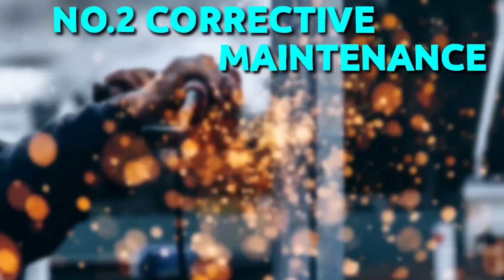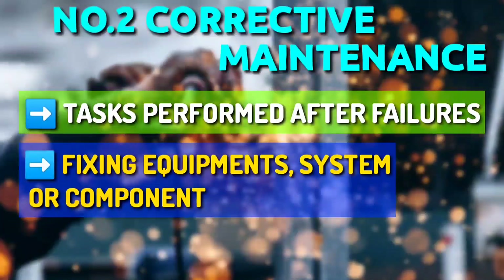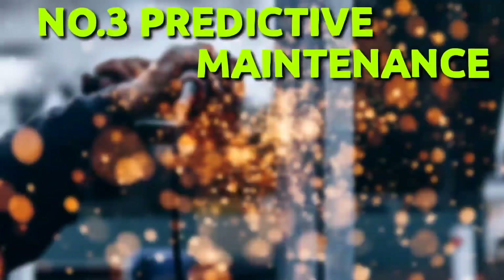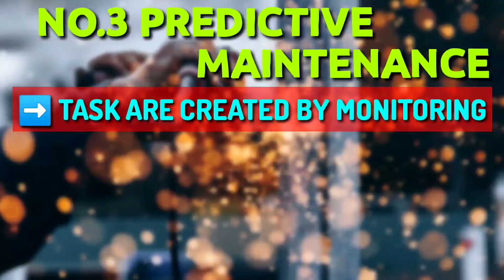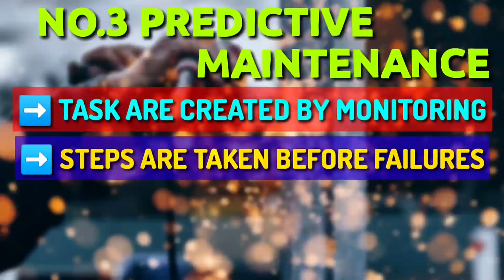Second, Corrective Maintenance: corrective maintenance tasks are performed after a failure occurs. This involves fixing equipment, systems or components as well as replacing components that have broken down. Third, Predictive Maintenance: predictive maintenance tasks are created once a facility has monitored a particular process over time and considers historical performance to predict future failure incidents. Steps are taken before those failures occur.